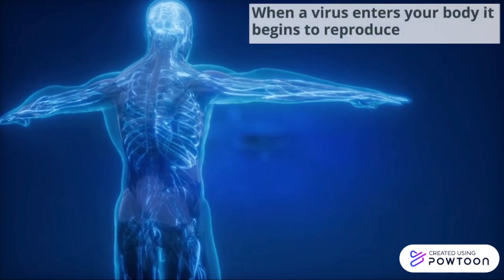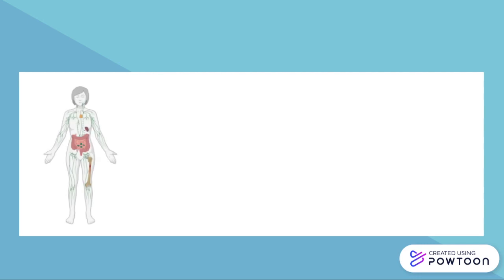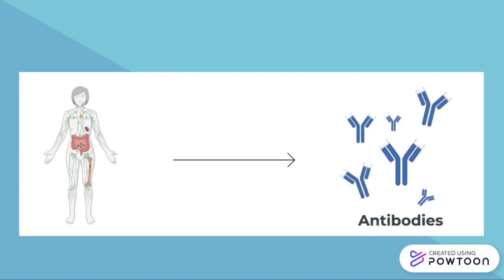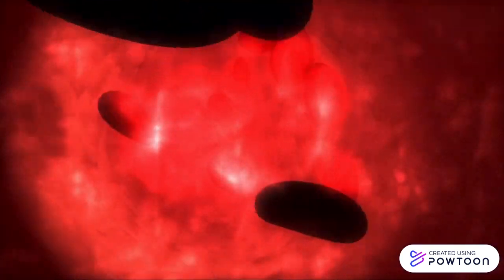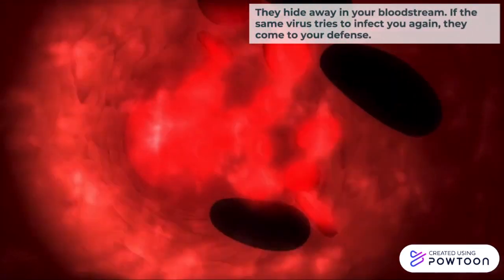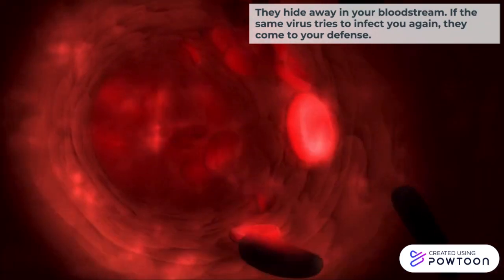When a virus enters your body, it begins to reproduce. Your immune system will recognize the virus as a foreign invader and respond to the threat by making antibodies, which will work to destroy them. Their second job is to protect you from future infections — they hide away in your bloodstream, and if the same virus tries to infect you again, they come to your defense.